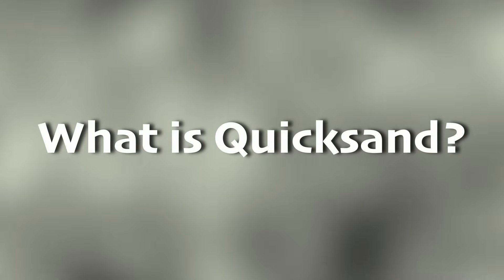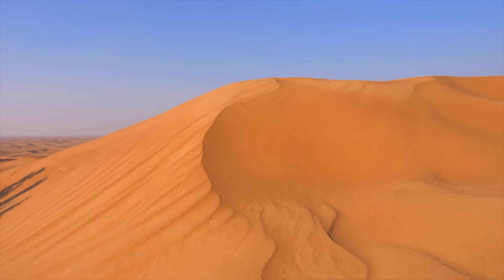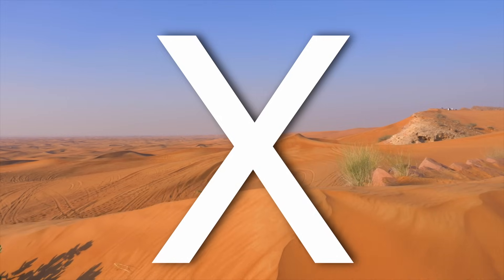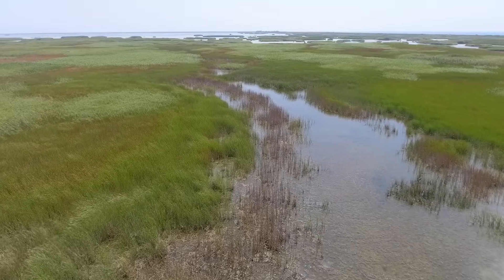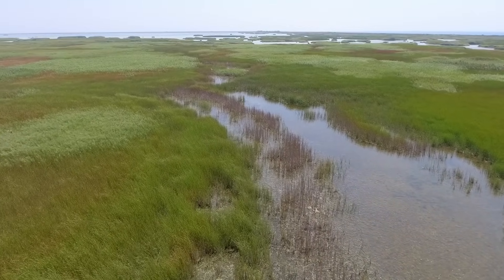Let's first quickly deal with one tricky point about quicksand. It might seem a little confusing, but quicksand is not actually a type of sand. It's a mixture of a few different materials, including sand, water, and clay. The key ingredient in quicksand is water, and more specifically, the amount of water it has in it. When there's enough water, the sand and clay mix together into a thick mixture that you won't want to step in.